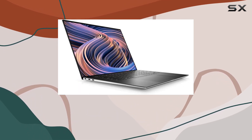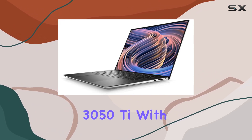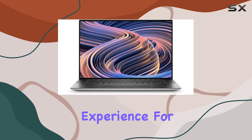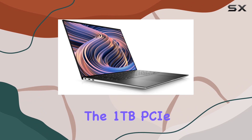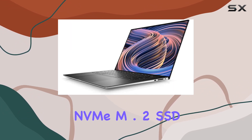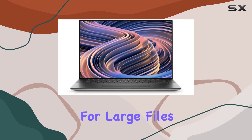Graphics enthusiasts, rejoice! The dedicated NVIDIA GeForce RTX 3050Ti with 4GB of VRAM ensures a seamless experience for gaming, photo editing, and video production. The 1TB PCIe NVMe M.2 SSD not only provides lightning-fast startup but also ample storage for large files.